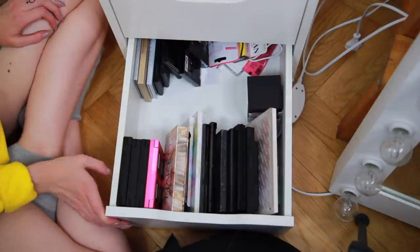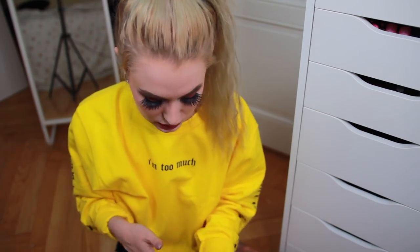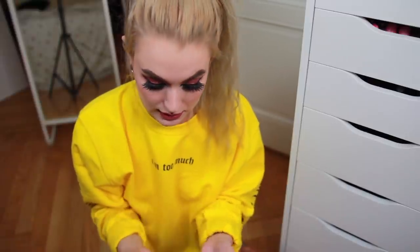So that was it for the makeup drawers. I actually have some other eyeshadow palettes over there, but the only one that wasn't cruelty-free is the Huda Beauty one — I've heard they're not cruelty-free because they use mink in their lashes. So that goes as well.